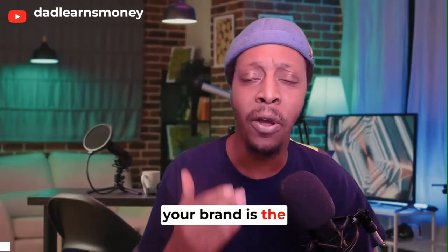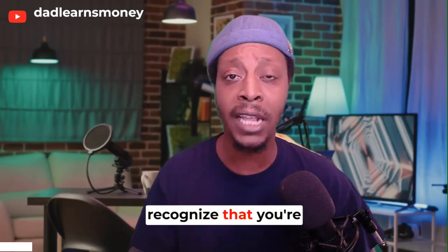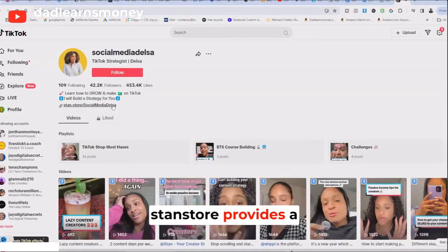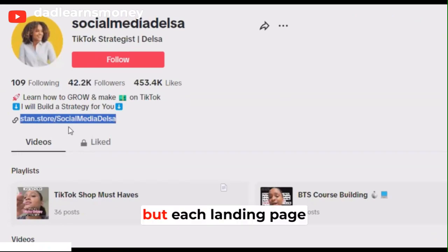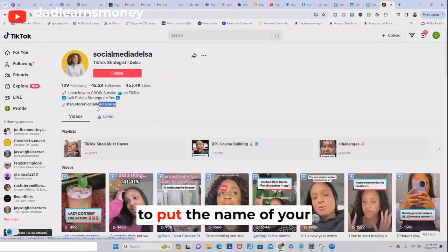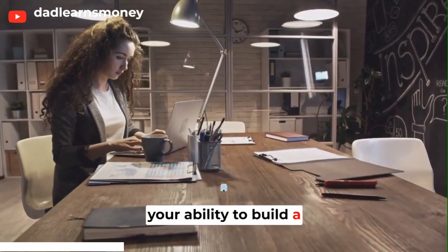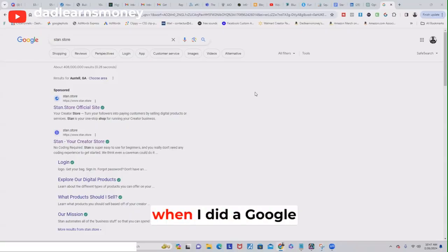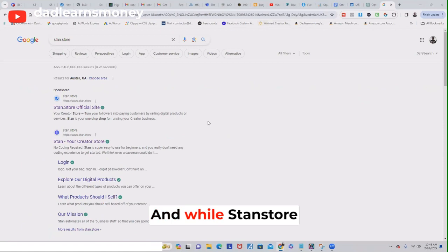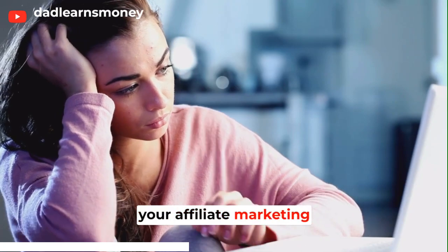In affiliate marketing, your brand is the heartbeat of your business, and when it comes to StandStore, it's critical to recognize that you're essentially leasing their brand for your affiliate marketing business. StandStore provides a URL for your landing page, but each landing page URL begins with 'StandStore forward slash.' Even though you're able to put the name of your business or your name following the slash, this layout can limit your ability to build a unique brand identity. When I did a Google search for StandStore, I got 408 million results, and while StandStore might come up first, it's a crowded space making it difficult for your affiliate marketing page to stand out.